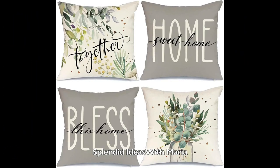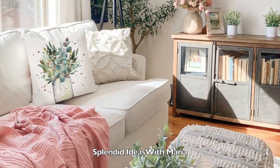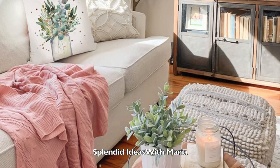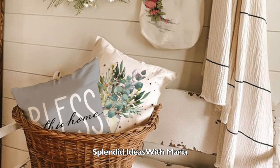Number sixteen is a set of four farmhouse decor pillow covers. They measure 18 by 18 inches. These farmhouse throw pillow covers will refresh any room. It is easy to mix and match with other farmhouse pillows or decorations.